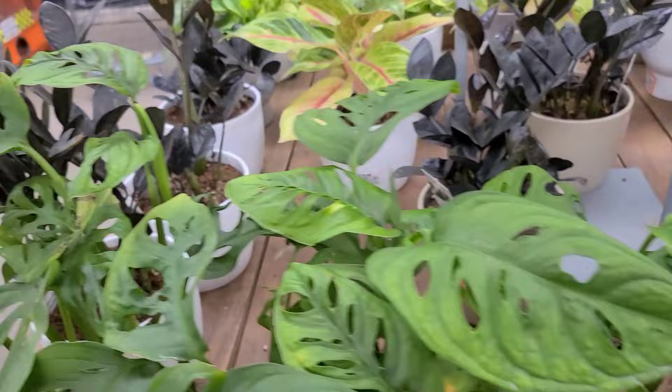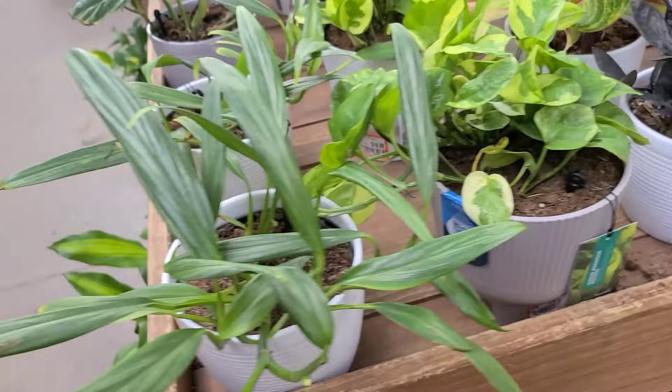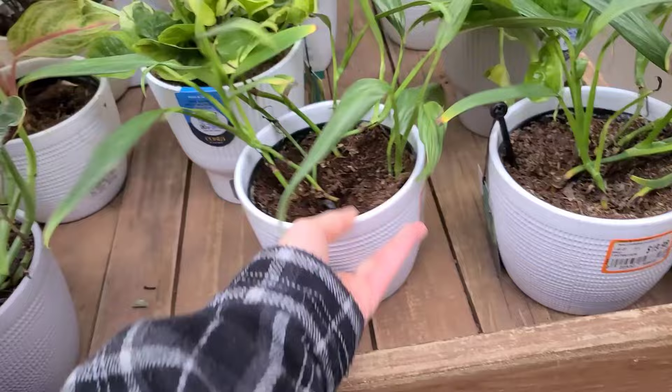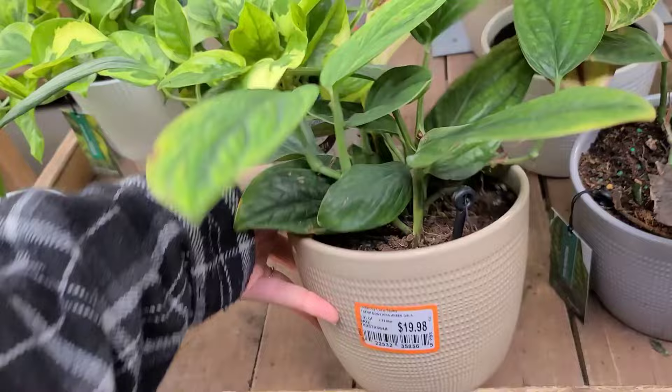I wonder if they're gonna come out with new Trending Tropicals pots this year or if they're sticking to this band-aid pot. Amplissimum Silver Streak — I have so many of these pots, I've got every single pot from every line of Trending Tropicals they've come out with. The gray looks like a newer color. They're plastic now — $19.98 for these monstera peru.